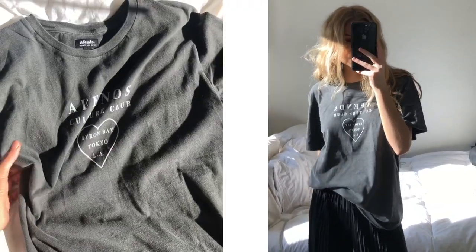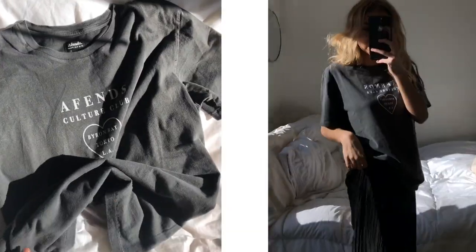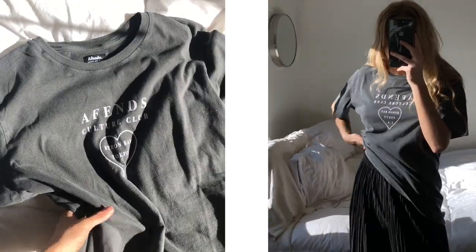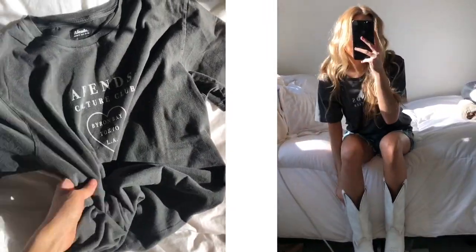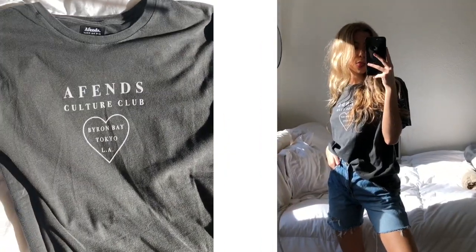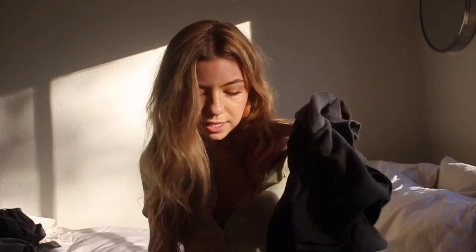For the first outfit I styled with this t-shirt, I paired it with a pair of black pleated wide-leg pants. These can be dressed up or down, but with a t-shirt it gives just the right mix. I also paired it with those same strappy black heels, which dressed it up just enough to wear out while still being comfortable. For the second outfit, I paired the t-shirt with light to medium wash Bermuda shorts that are frayed on the end with a little rip, and a pair of white cowboy boots — Princess Polly has an epic pair you should check out.